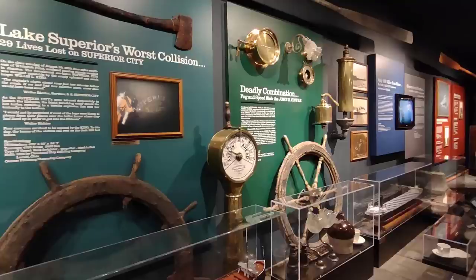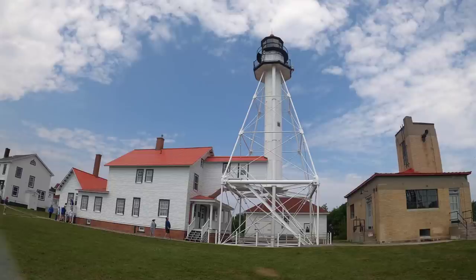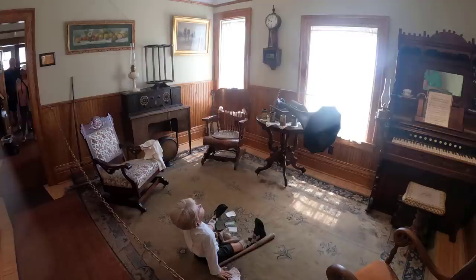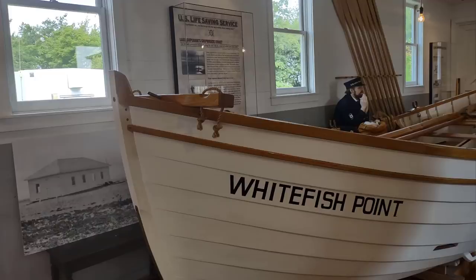It's a very historical complex. We have our main Shipwreck Museum gallery where we interpret 13 area shipwrecks with beautiful displays, artifacts, and paintings. We have a couple of Fresnel lenses — a second order, a fourth order, and a fifth order throughout our complex. We also have an 1861 lighthouse keeper's quarters along with its iron pile tower, a US surf boat building, a US Navy radio building, crew quarters, and a motor lifeboat building — all buildings you can tour through.